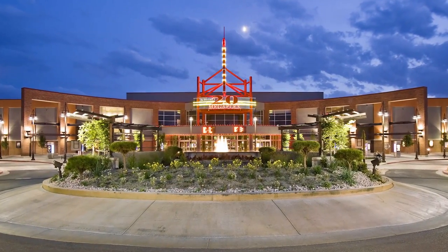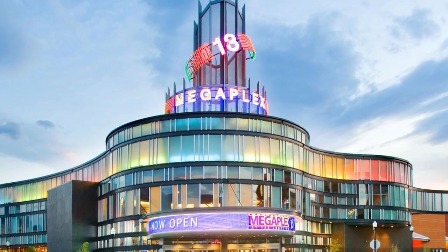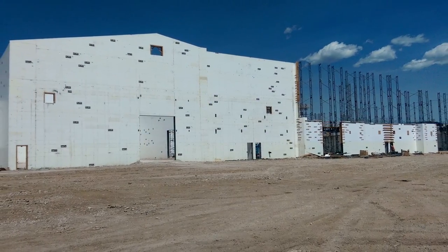Some of the projects that we've done that have ICF in them are the Megaplex 20 out in South Jordan, the Megaplex 13 up in Ogden, and right now we are working on the Park City Film Studios up in Park City.